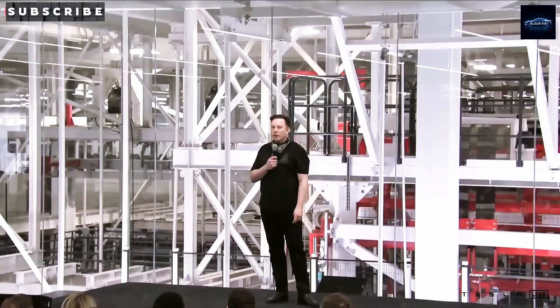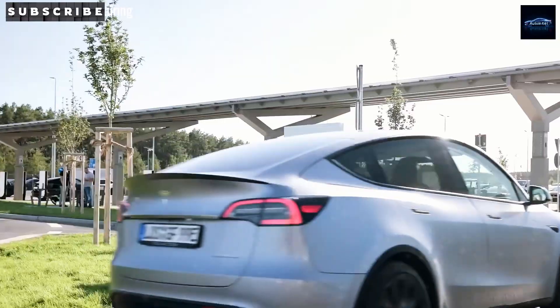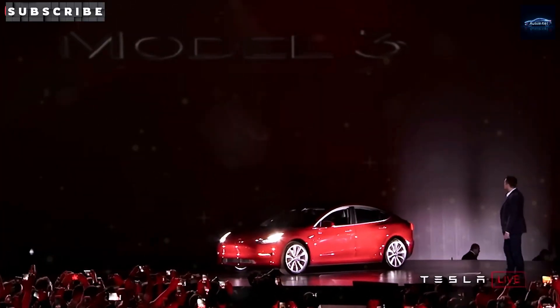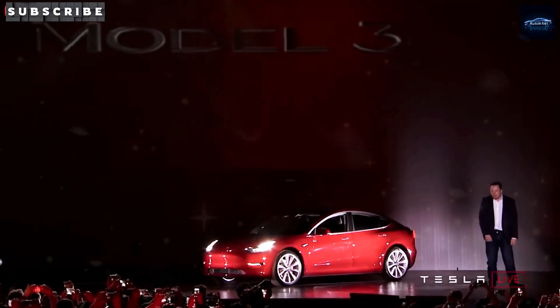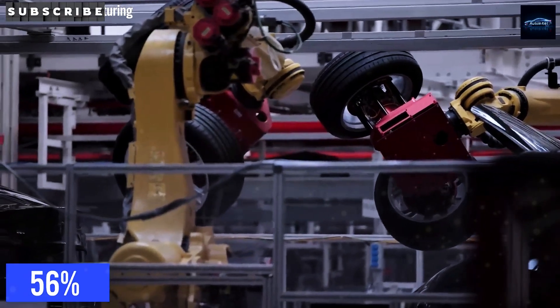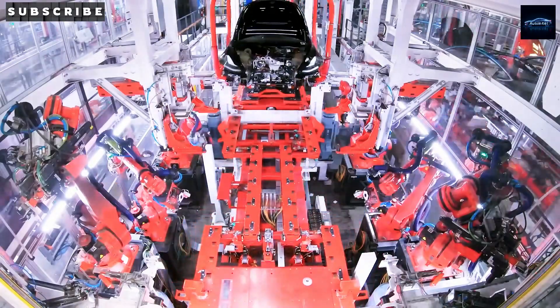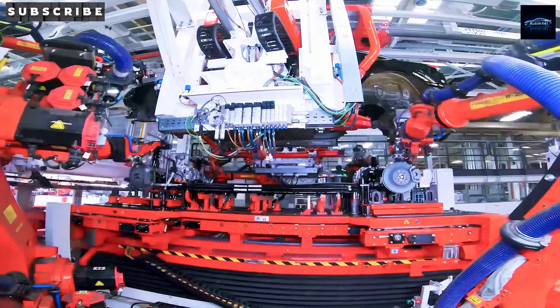Have you ever wondered if the secret to Tesla's $11,000 car isn't really about a car factory at all, but about a massive battery plant? Here's the big picture. Elon Musk is building something truly massive in Brookshire, Texas, just west of Houston. Tesla is taking over a 1,030,000 square foot warehouse. This is a $200 million project focused entirely on energy, not cars this time.